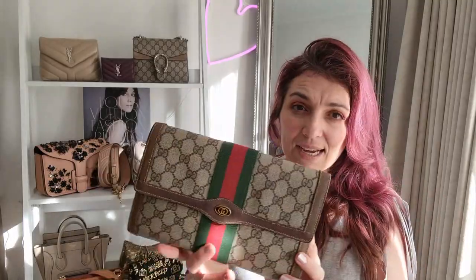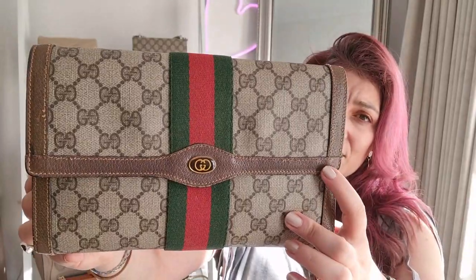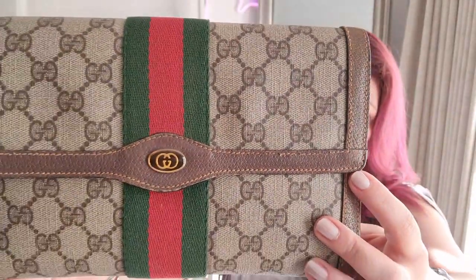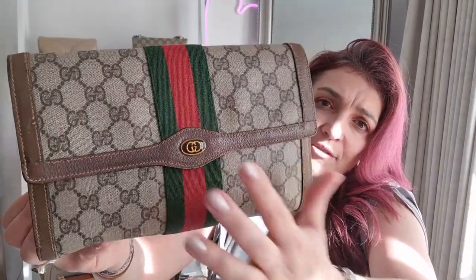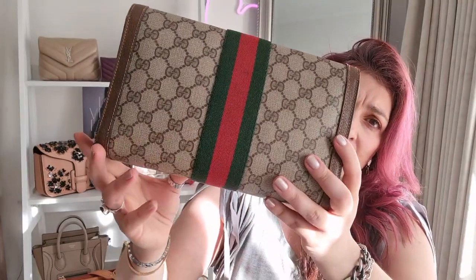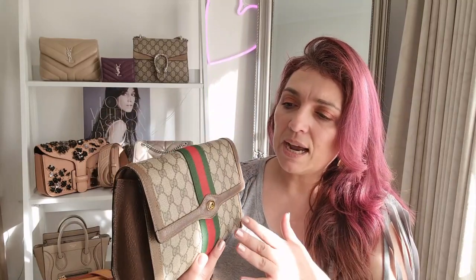You'll see here that it is the traditional Gucci canvas. It's got the brown leather trim, and the stitching is a paler version of the brown — still a light golden brown. You have the old interlocking GG's facing each other, and the iconic Gucci webbing — the red and the green — which Gucci is known for. If it's not blue and red, it's the red and green. This is traditional, traditional Gucci.